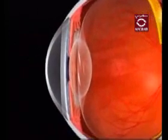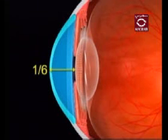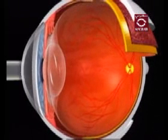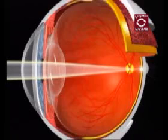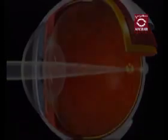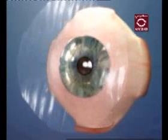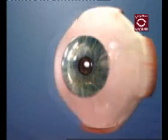The cornea is the clear front window representing one-sixth of the outer layer of your eye. The primary function of the cornea is to focus and transmit light onto the retina. The cornea is the thin, moist, clear membrane that covers the sclera, the white part of the eye.